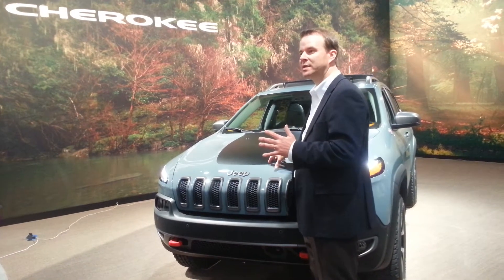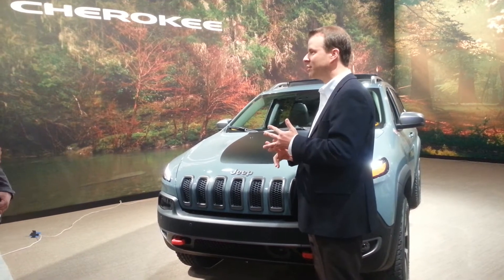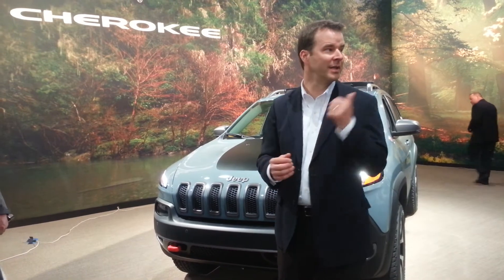We're going to use this vehicle to prove its capability. It's already run MOAB, and it's the one that's going to go down the Rubicon Trail. It's going to be the one that actually makes sure that we do what's right for Jeep and make it the most capable of all time. So I'll turn it over to these guys to take you through the details, but that's the new Jeep Cherokee Trailhawk.